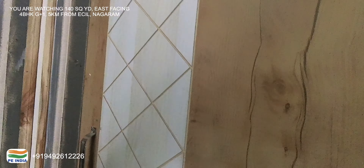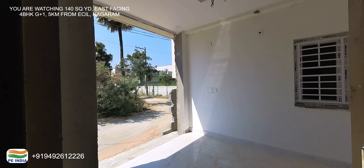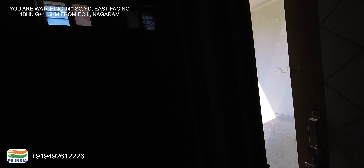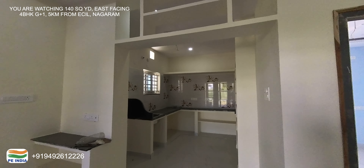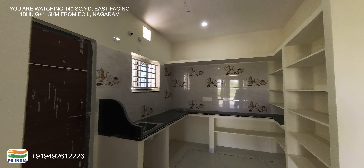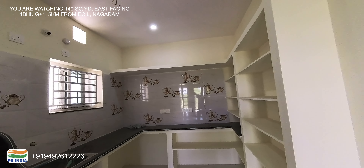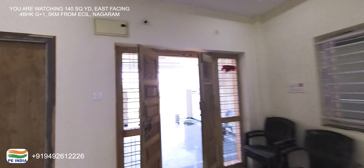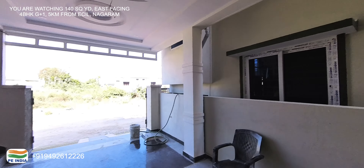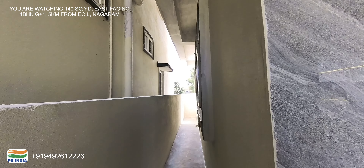Then we have a shutter, and we have access to this single bedroom. If you have a shutter, you can separate the rents. We have a kitchen with 7-feet tiles, which is very good. We also have setbacks — the East side setbacks are two feet.